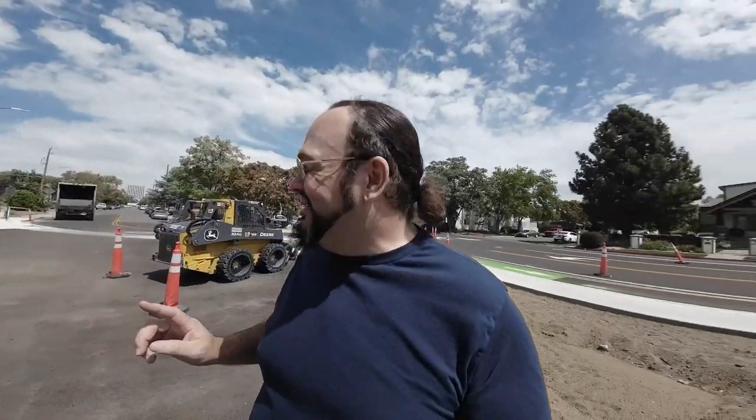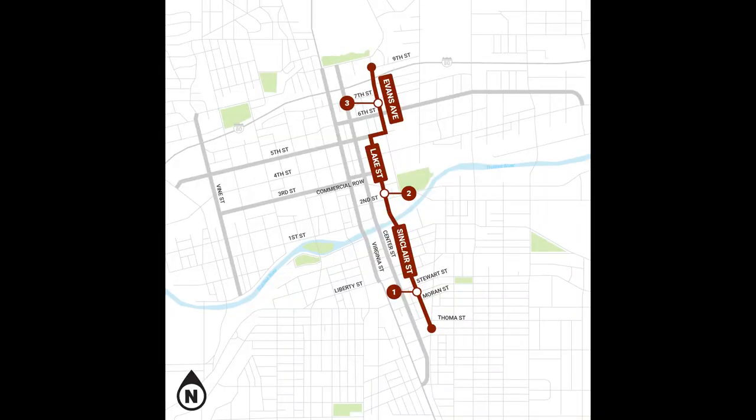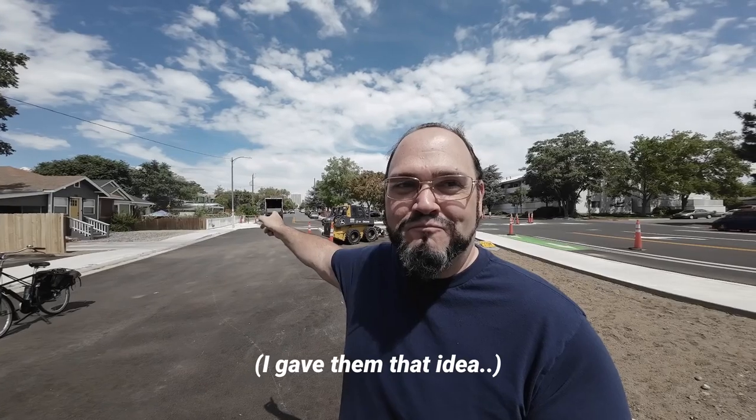I was trying to provide an alternative idea at a meeting — isn't that what they're for? Now here's the kicker: now that the active transportation plan is being formed, RTC is suggesting that Sinclair be used as a bike route. So this would have been even more perfect to have filtered permeability, but they decided not to.